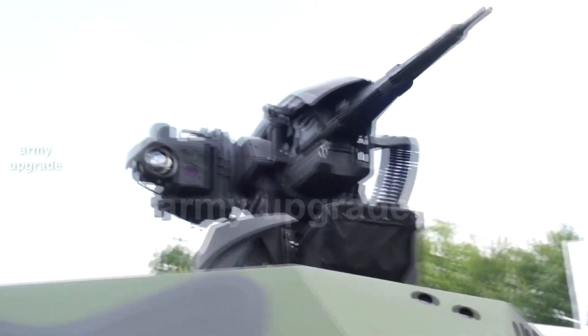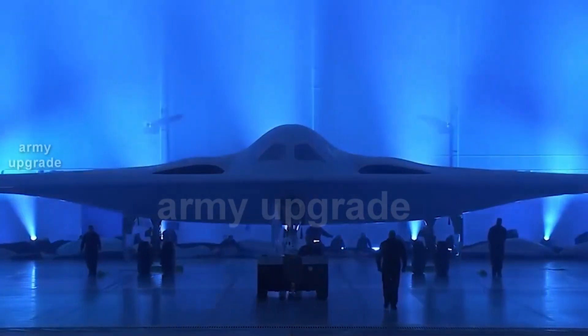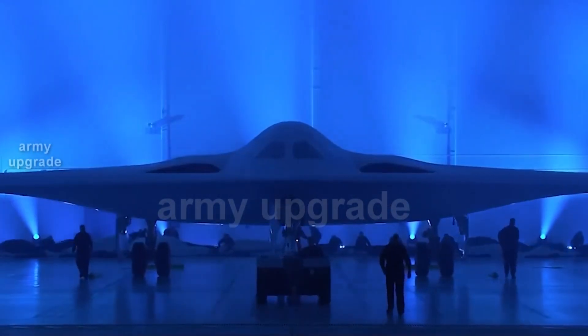All about the secret technology of the U.S. Air Force B-21 Raider Stealth Bomber can be seen at the end of the video at the link. See you on Army Upgrade.